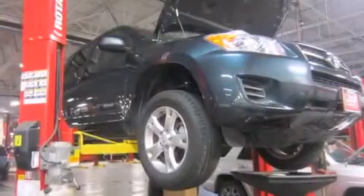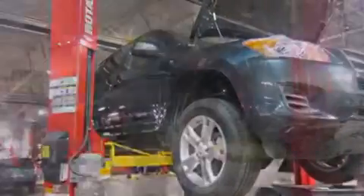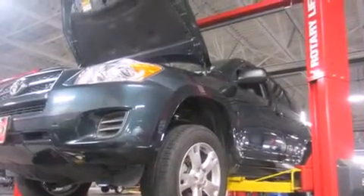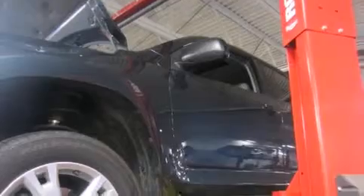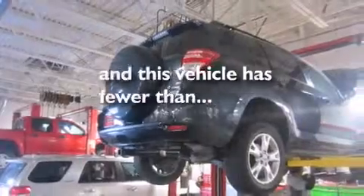All of the following features are included: air conditioning, a split folding rear seat, cruise control, a CD player, front side impact airbags, a rear window defroster, traction control, four-wheel disc brakes with an anti-lock braking system, a keyless entry system. And this vehicle has fewer than 35,000 miles on the odometer.